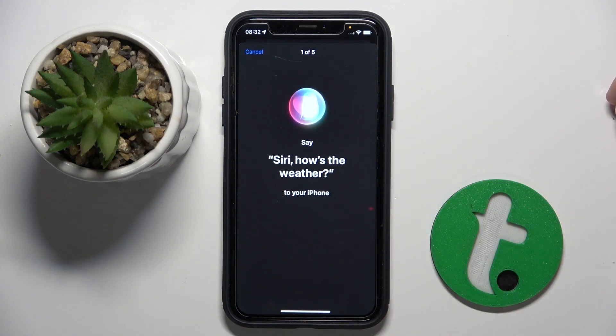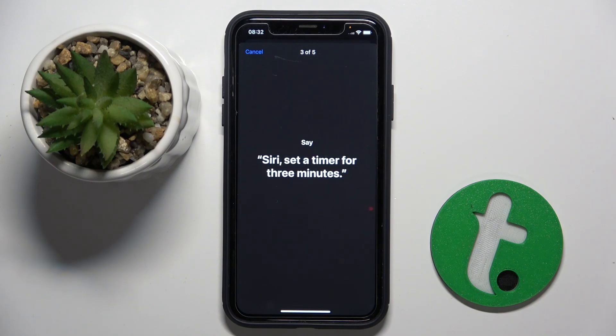Siri, how's the weather? Hey Siri, send a message. Siri, set a timer for three minutes.